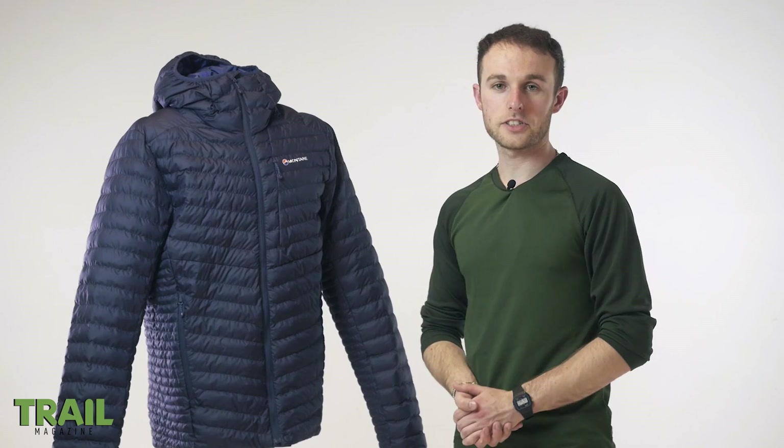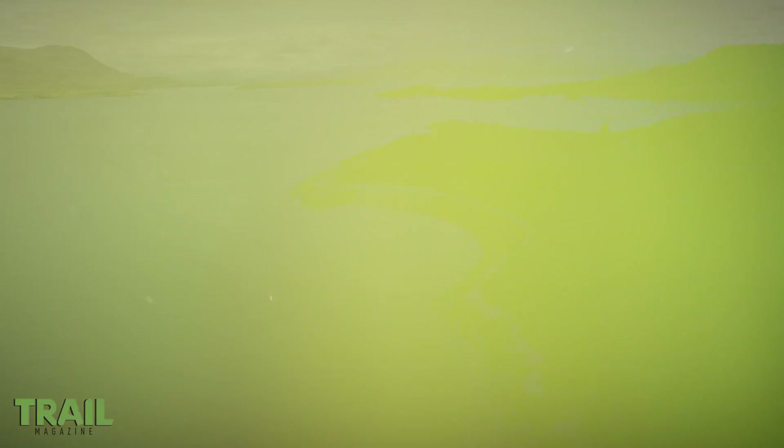Find out more about the Montane Icarus insulated jacket in this year's gear guide in the May issue of Trail.